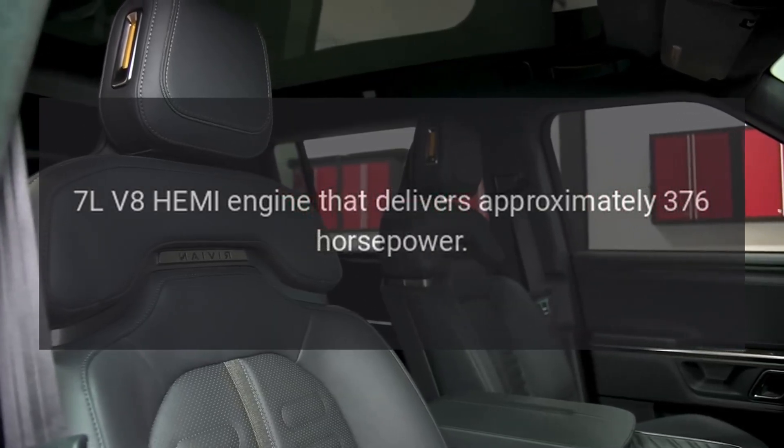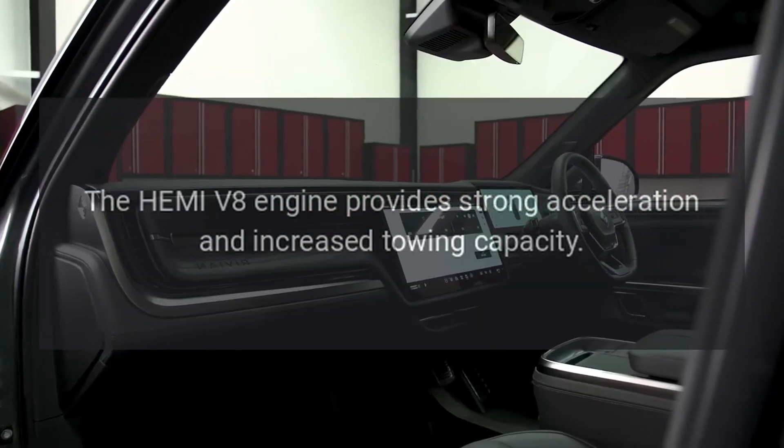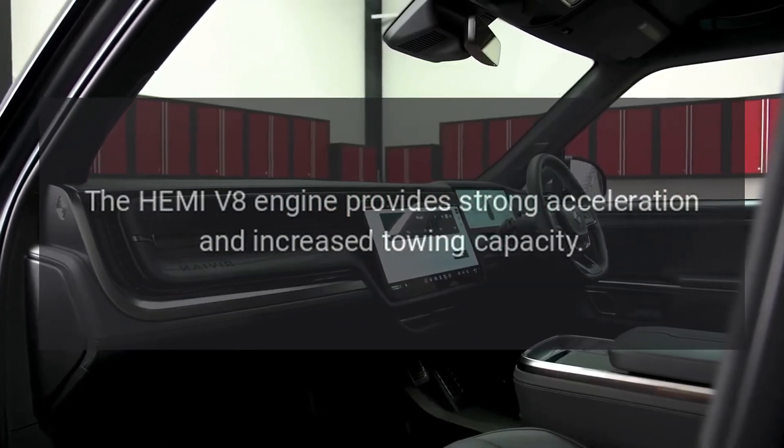The Hemi V-8 engine provides strong acceleration and increased towing capacity.